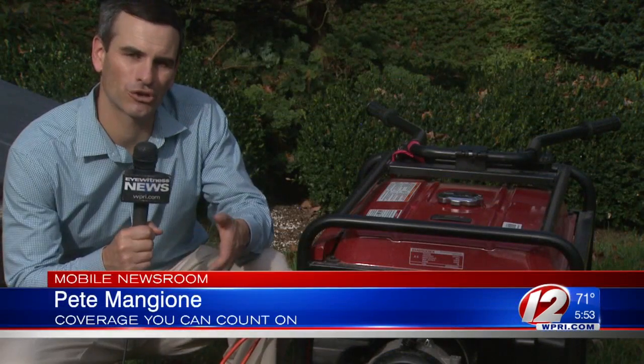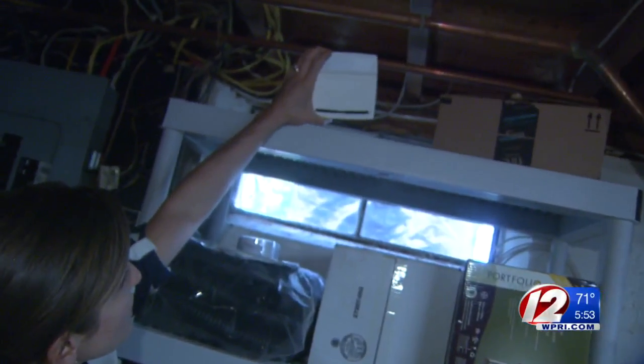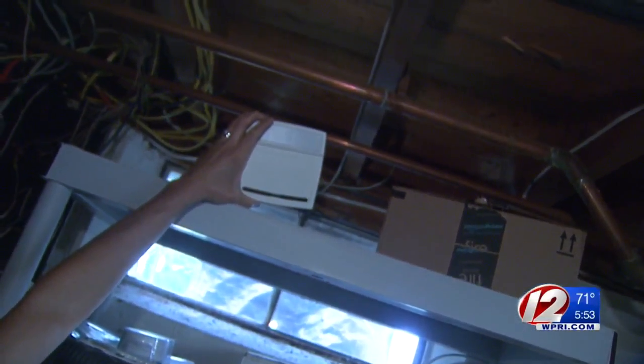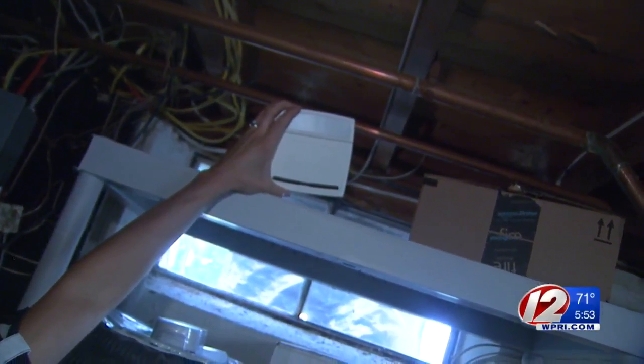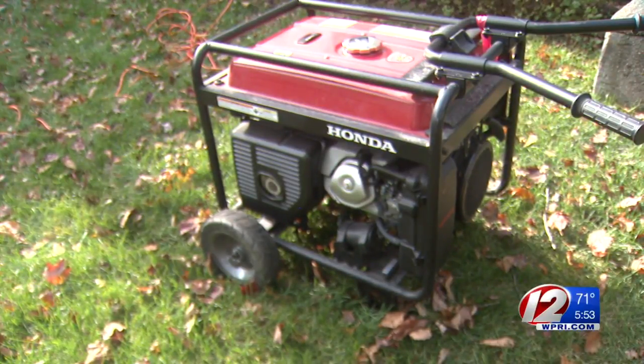Carbon monoxide detectors are important to check, especially after the recent power outages when some people are using generators. Taking her own advice about checking carbon monoxide batteries may have saved the life of Eyewitness News meteorologist Michelle Muscatello and her family. Her husband set up this generator when their power went out several days ago from the storm.